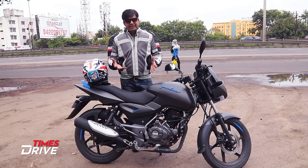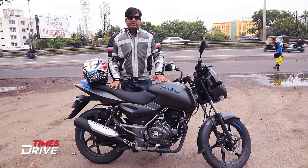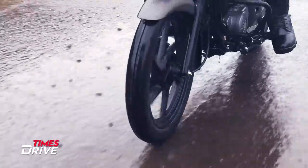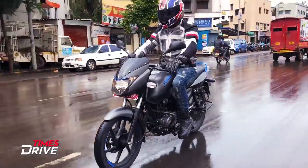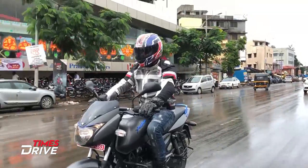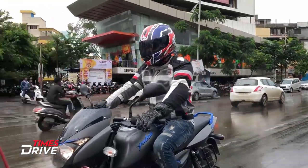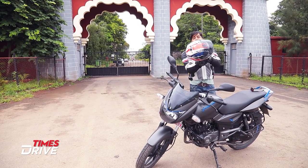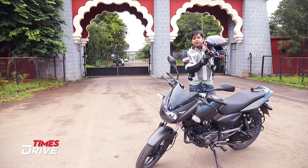So does this really have the same charm as the Pulsar 150? I would say yes. Now, there is one aspect of this new Pulsar 125 which still needs to be tested — how this new 125cc engine performs on the road. So let's go and do that.